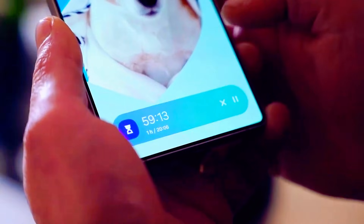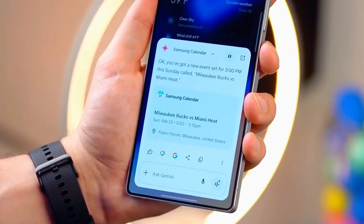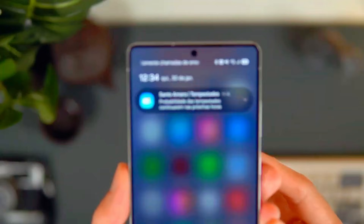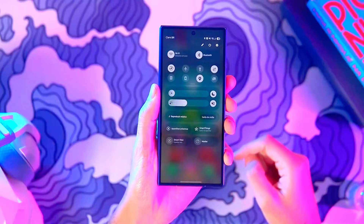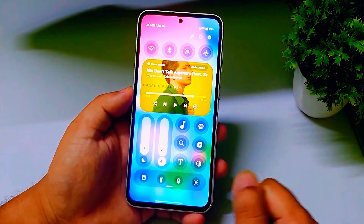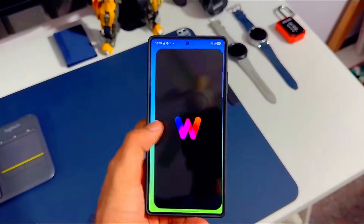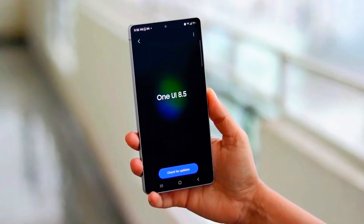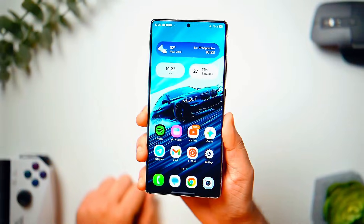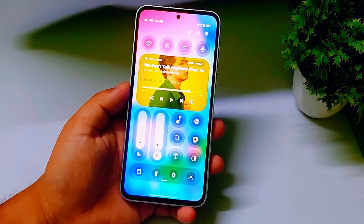For those who stayed until the end, here's your surprise. There's a hidden experimental feature inside One UI 8.5 called Smart Scene Creator — a tool that lets you generate custom lock screen animations using AI, a feature Samsung has not officially confirmed, but early testers say it is already working in internal builds. If this goes public, Samsung will be the first Android brand to offer AI-generated motion lock screens natively.